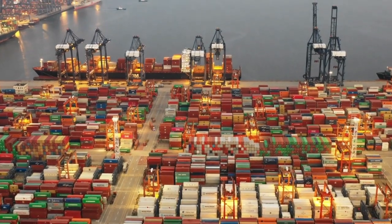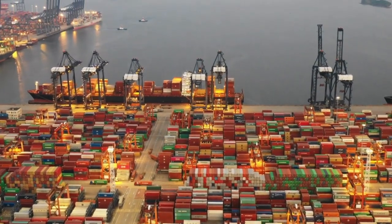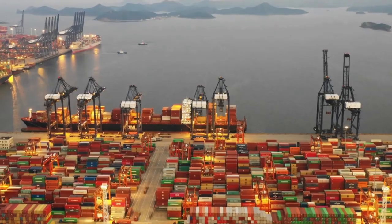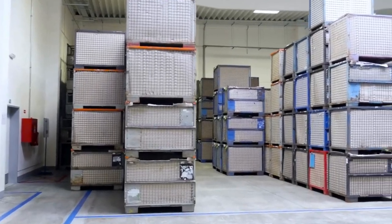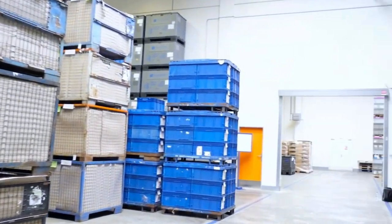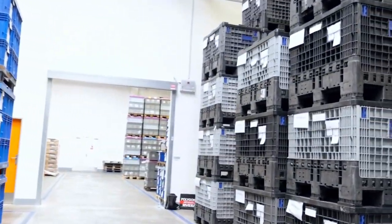At the bustling port of Yan'an district in Shenzhen, China, customs officials face the relentless task of inspecting thousands of cargo containers every day. Most carry common goods like electronics, clothing, or food products, but occasionally something far more sinister is uncovered.